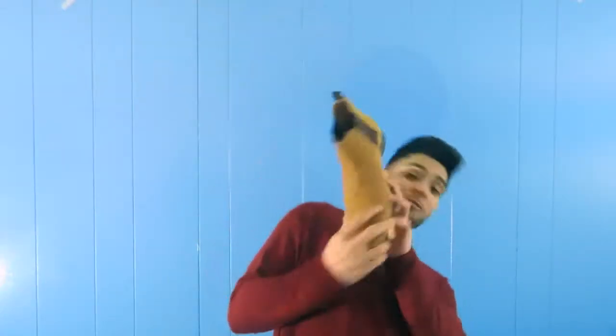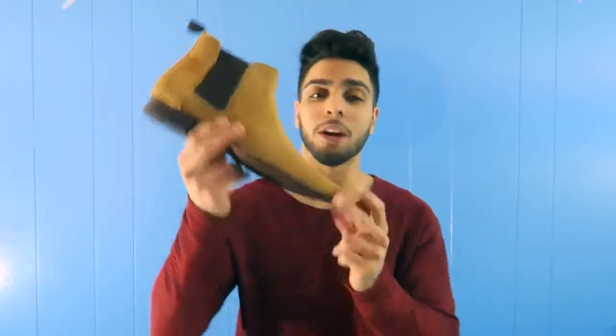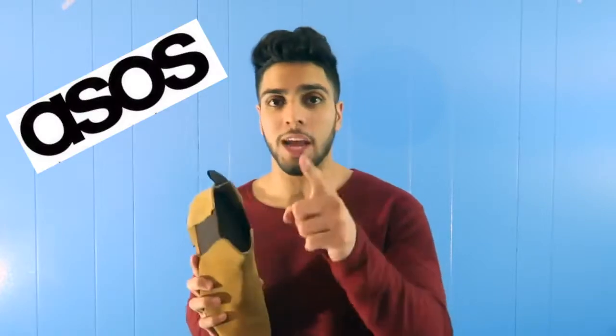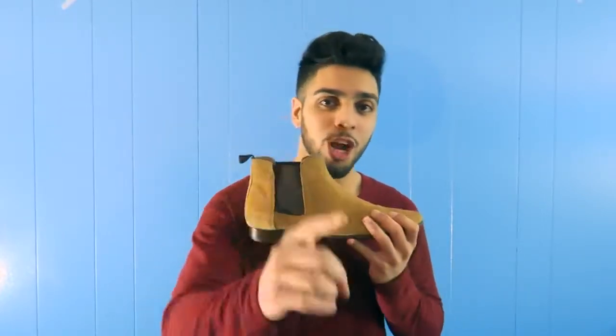Next off we have — damn — these are probably one of my favorite boots. I've been wanting to get these for a long time but they were sold out. Just the color — the tan with the brown — great combination. A lot of people have been asking me about these. I got them from ASOS online and they're only 60 to 65 bucks. Shop smart, guys.